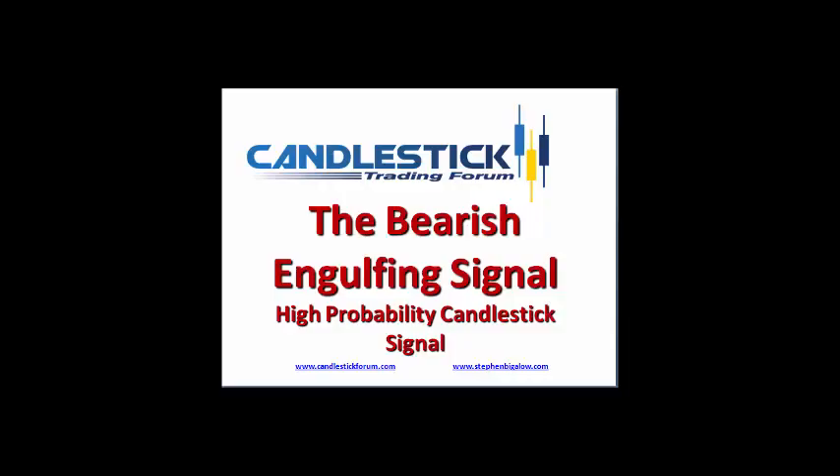Hello, my name is Steve Bigelow. Welcome to a quick training on one of the 12 major signals. One of the strongest candlestick sell signals is the bearish engulfing signal. The bearish engulfing signal is considered one of the 12 major signals because of the frequency and the relevancy it produces as far as showing a change of investor sentiment.